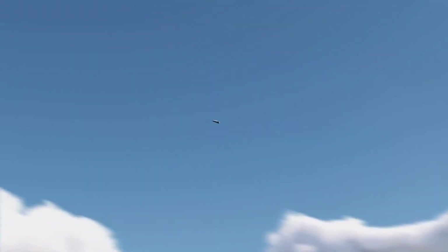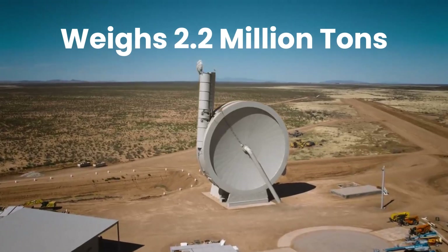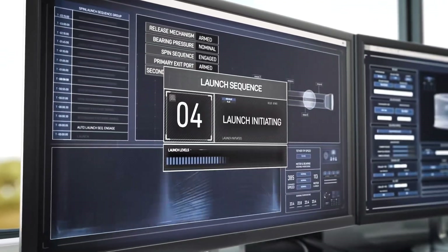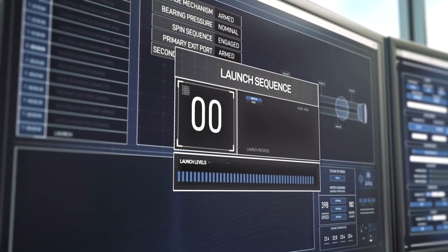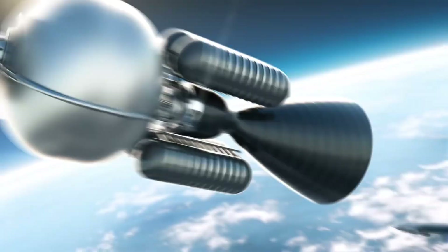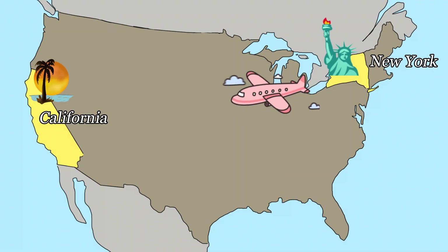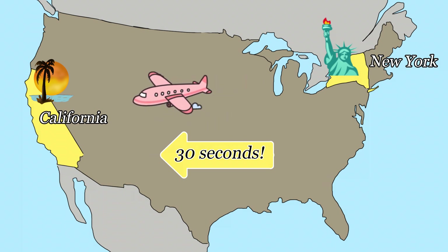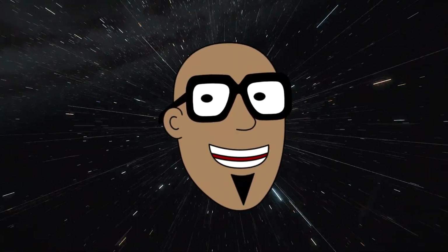Its launcher is taller than the Statue of Liberty and weighs over 2.2 million tons. The A33 spins the rocket around at 5,000 miles per hour before releasing it through the tube and shooting it into the sky. In just 30 seconds, the rocket will reach space — that's like traveling from New York to California across the entire United States in the same amount of time. Now that's what I call Super Speed!